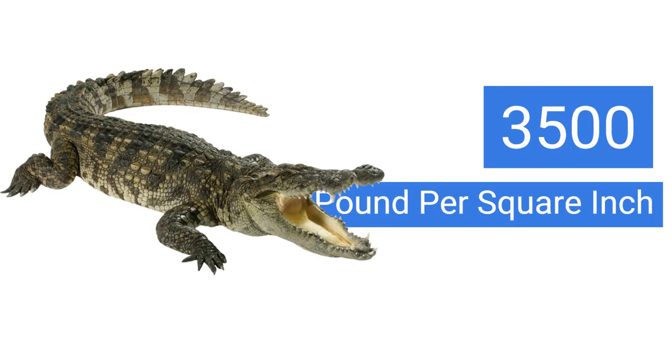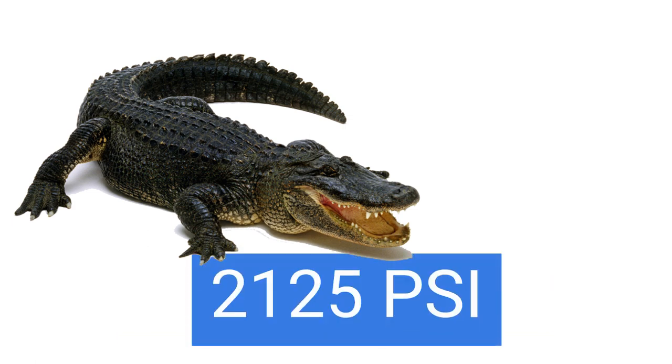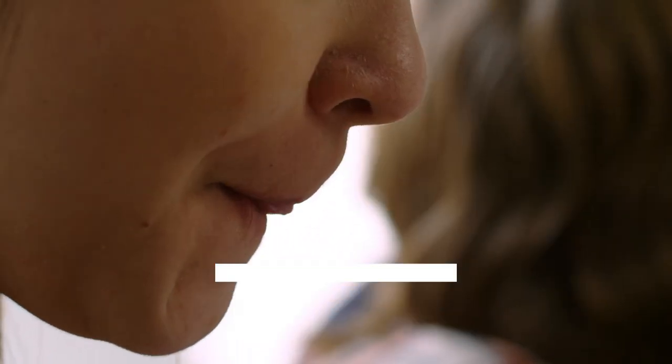If we consider the bite force, depending on the species, crocodiles have an estimated bite force of more than 3500 pounds per square inch. The saltwater crocodile is believed to have the strongest bite force of any living animal, with a bite force of up to 3700 psi. Alligators have an estimated bite force of 2000 to 3000 psi. The American alligator is believed to have the strongest bite force of any alligator species at up to 2125 psi. To put these numbers into perspective, the bite force of an adult human is around 160 psi, while the bite force of a lion is around 600 psi.